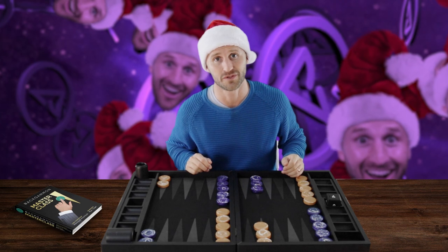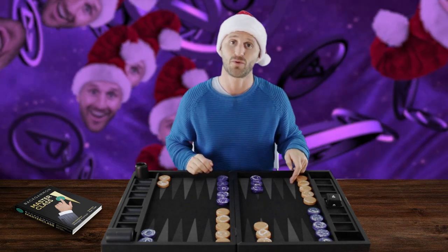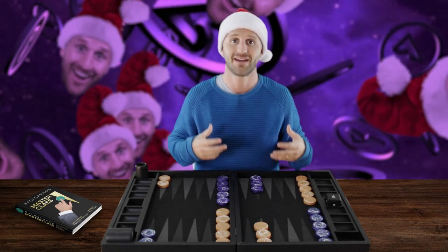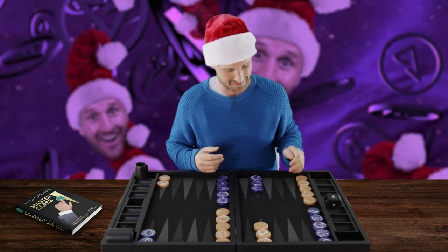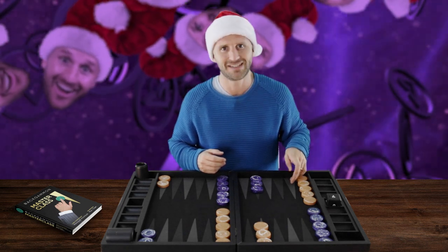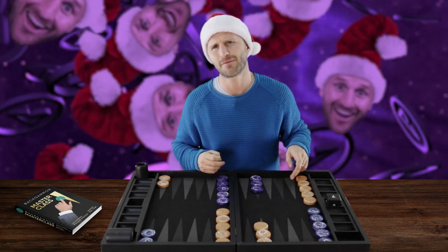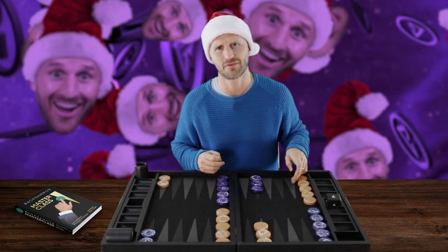What can we say about the 14 point? It's over here on my side of the board — it's an outer board point. It's in my outer board, not in your outer board. Usually we don't own the 14 point. It's a little bit difficult to get to a position where you own the 14 point, but there are some peculiarities about it.